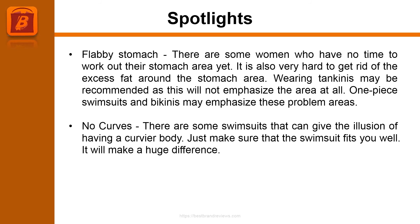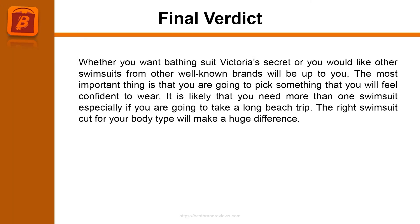One-piece swimsuits and bikinis may emphasize problem areas like the stomach. For those with no curves, there are some swimsuits that can give the illusion of having a curvier body. Just make sure that the swimsuit fits you well — it will make a huge difference.